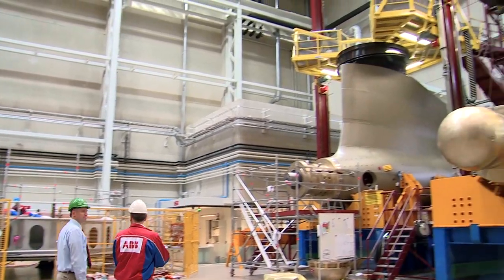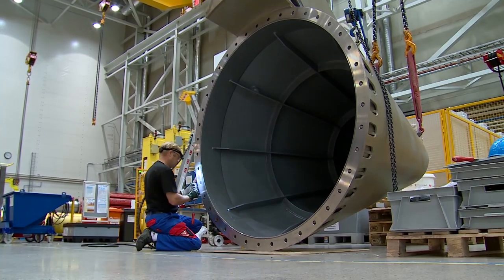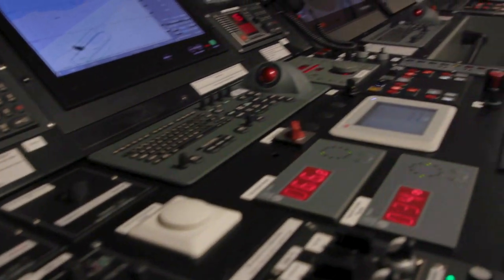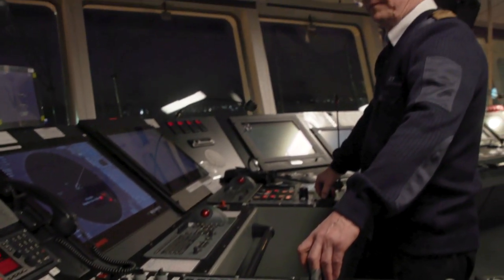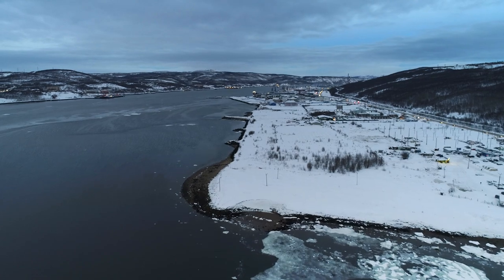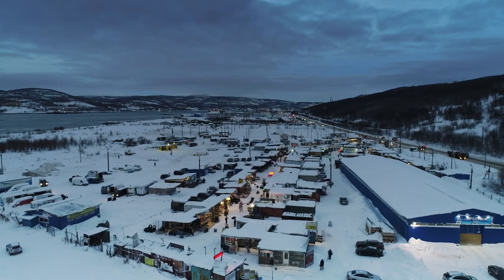Azipod propulsion offers up to 20 percent fuel savings compared to conventional shaft line propulsion, even before you factor in the savings from these shorter routes. Since the technology was introduced in 1990, it's accumulated more than 17 million running hours and saved over a million tons of fuel. For shipping companies determined to raise sustainability, it's a crucial piece of the puzzle for how to make Arctic sea routes viable.